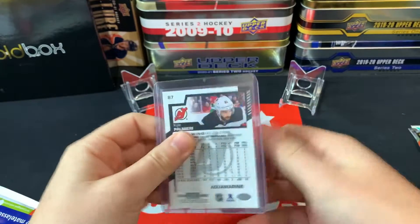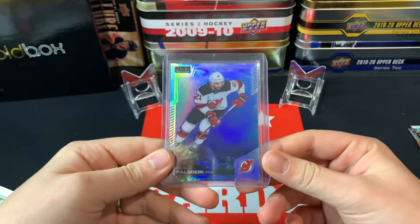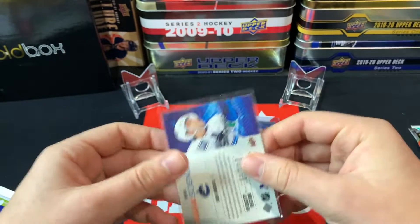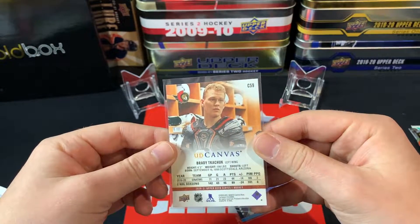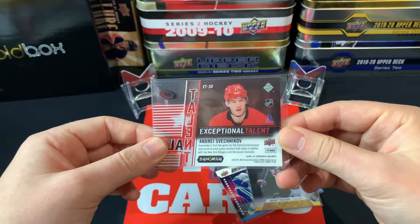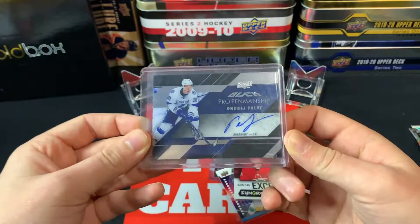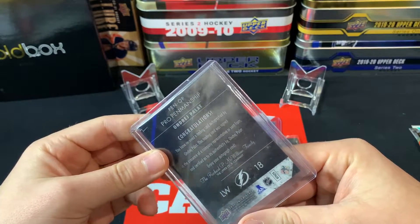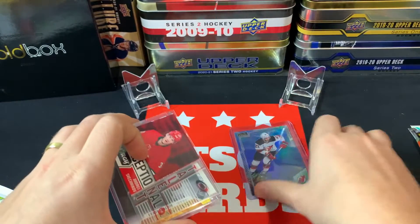First up was a Kyle Palmieri Aquamarine parallel, numbered 312 of 499 — I really like the aquamarine parallels, though I did see somewhere that it looks like a stock image in the background, which is pretty funny. We got a Quinn Hughes Rookie Science Credentials card, a Brady Tkachuk UD Canvas card from his third year, an Andre Svechnikov Exceptional Talent numbered out of 749, and we hit a nice on-card auto — an Andre Palat Pro Penmanship. Pretty solid hits from 20 Collectibles!